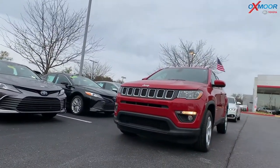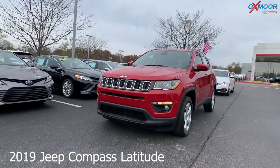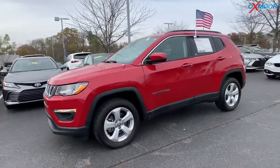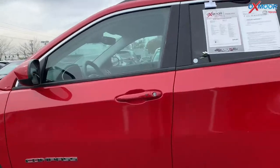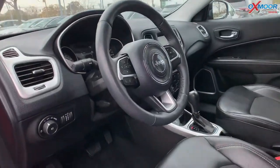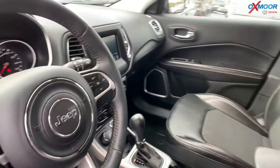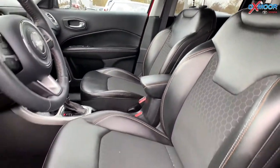Moving on to our second vehicle. This is a 2019 Jeep Compass Latitude. That exterior color is red line clear coat. The vehicle has 17-inch alloy wheels. There is a remote start. You have heated front seating. There is a heated steering wheel. And you also have the windshield wiper de-icer, which is going to be nice with the cold weather coming up.